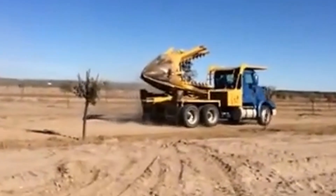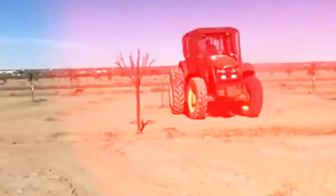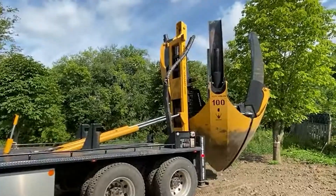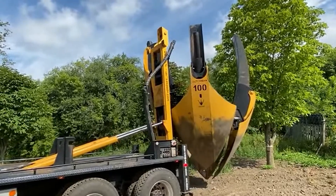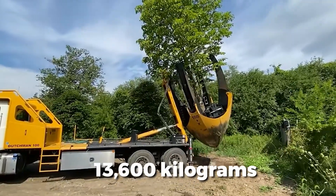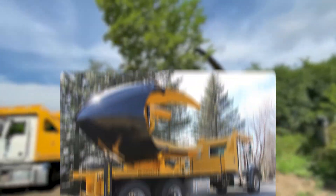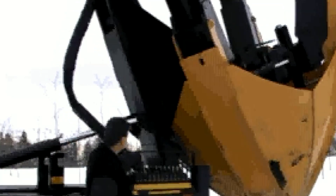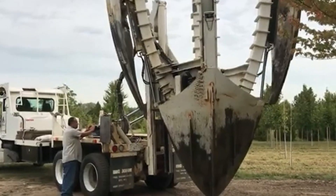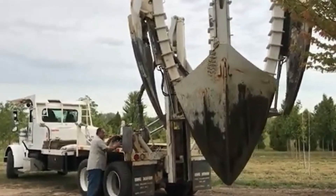Number 2: Dutchman 100-inch Spade. With a digging capacity of 100 inches for the root ball and a lifting ability of up to 30,000 pounds or 13,600 kilograms, the Dutchman 100-inch Tree Spade is a commercial-grade champion. This Canadian hydraulic system uses four precision-aligned shovels and computer-aided alignment to carefully dig around large root networks.